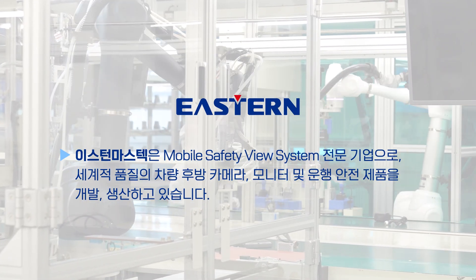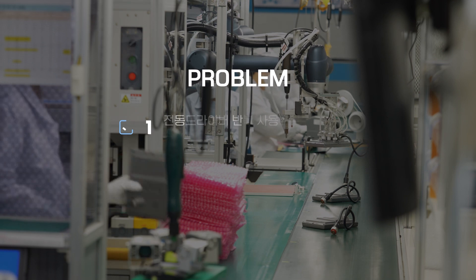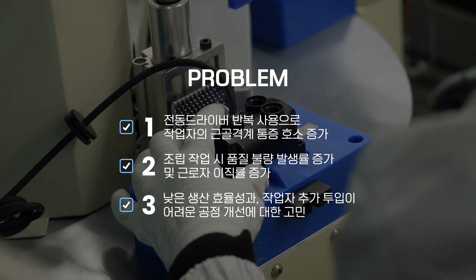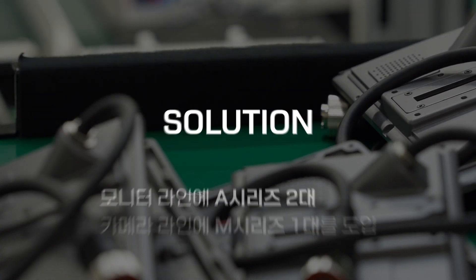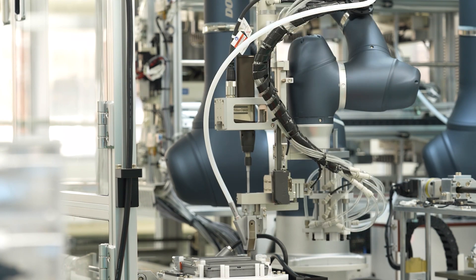Let's get started. What is the most important part of the robot? The most important part of the robot is that the operator is very safe.